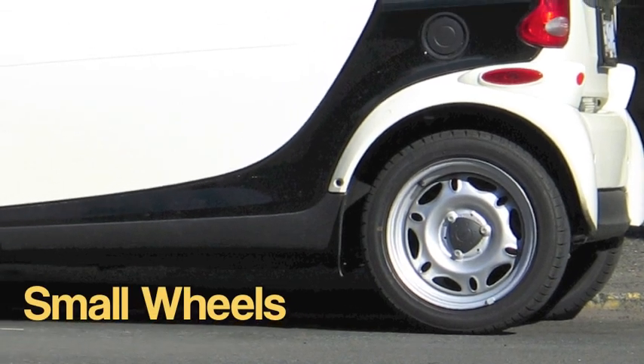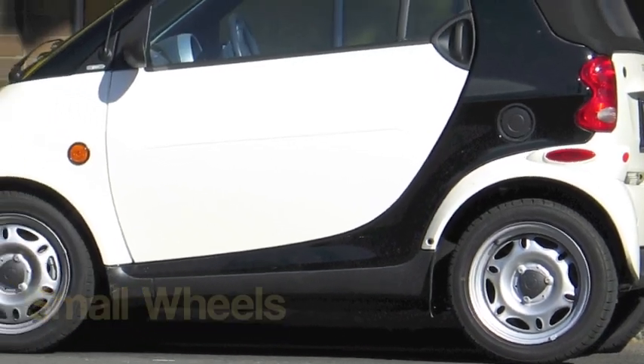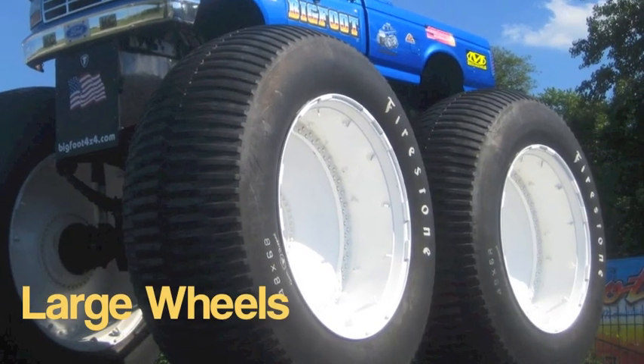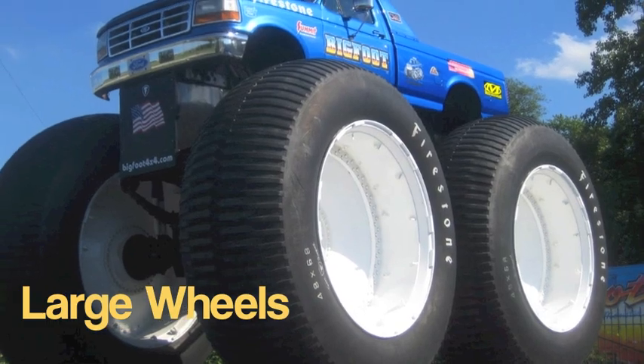What happens to these cars if you use small wheels, medium wheels, or large wheels? Will it change the way they move?